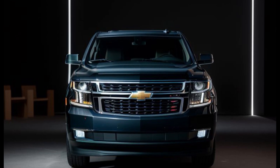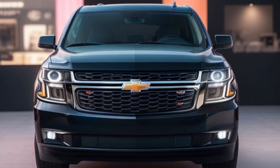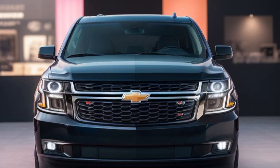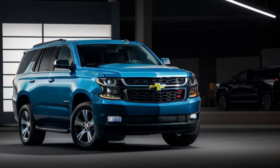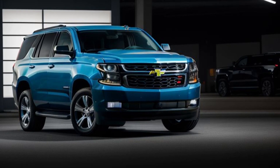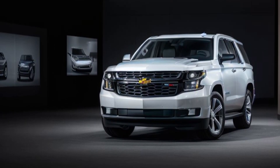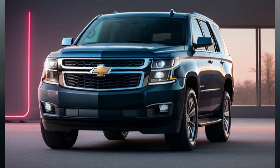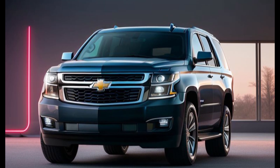The 2025 Chevrolet Tahoe Diesel retains the bold and commanding presence that the Tahoe is known for, with a few subtle touches that distinguish it from its gasoline-powered siblings. The front fascia features a refined grille with chrome accents, complemented by sleek LED headlights that provide excellent visibility. The body is both aerodynamic and muscular, conveying strength and sophistication. The side profile showcases strong lines and large 20-inch alloy wheels designed for both style and stability. At the rear, LED taillights and a power liftgate add to the vehicle's modern and practical design. With a range of exterior colors and trims available, the Tahoe Diesel can be customized to suit individual tastes and preferences.